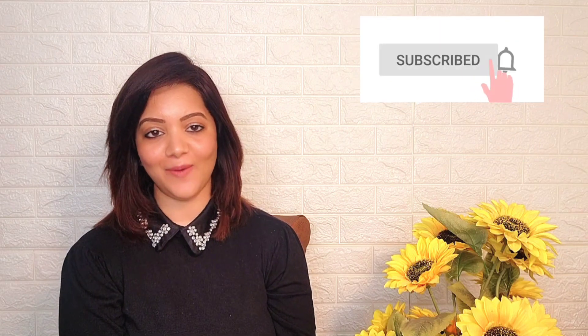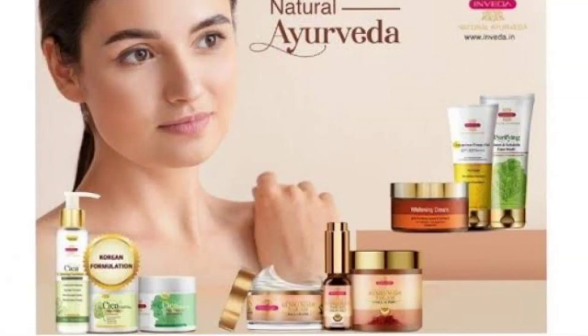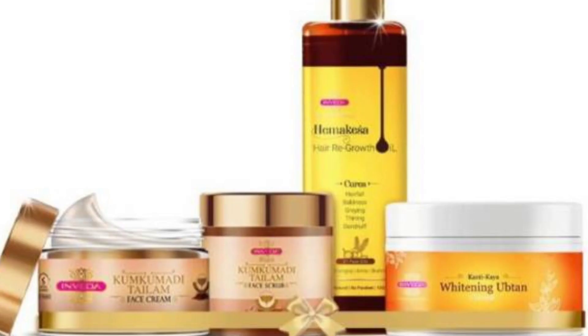Hi guys, welcome or welcome back to my channel. Today's video is all about skincare. I love skincare so I try different natural products. I saw the ad for Inveda's products on Instagram, which are very popular today and people are using them, so I thought I should try this product.